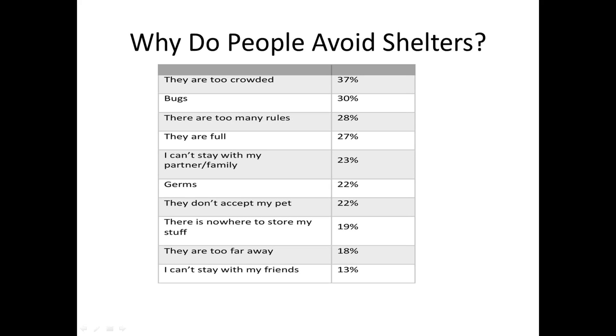Here are the survey results on why people avoid shelters: 37% said shelters are too crowded; 30% said there are bugs — shelters aren't clean; 28% said too many rules; 27% said shelters are full, can't get in; 23% said they can't stay with their partner or family and don't want to be separated; 22% said germs; 22% said they don't accept pets; 19% said nowhere to store their stuff; 18% said shelters are too far away; and 13% said they couldn't stay with their friends, which often comes from people in encampments where communities really develop.